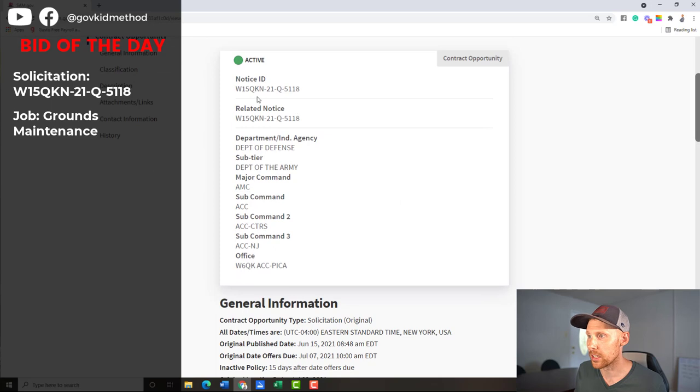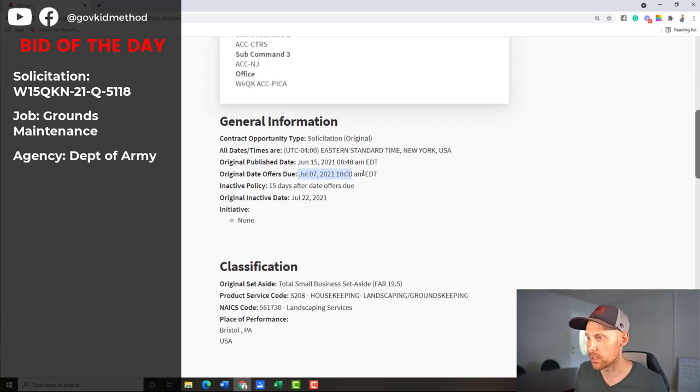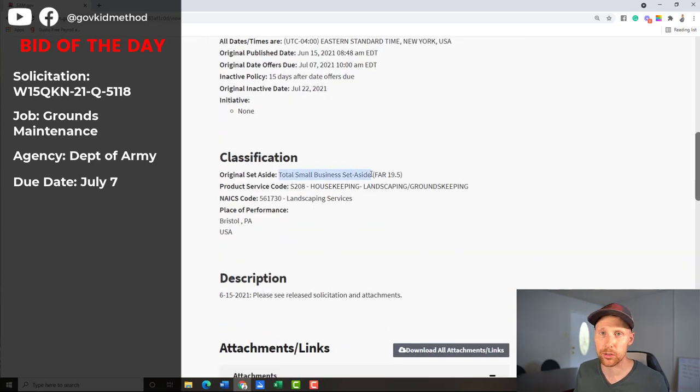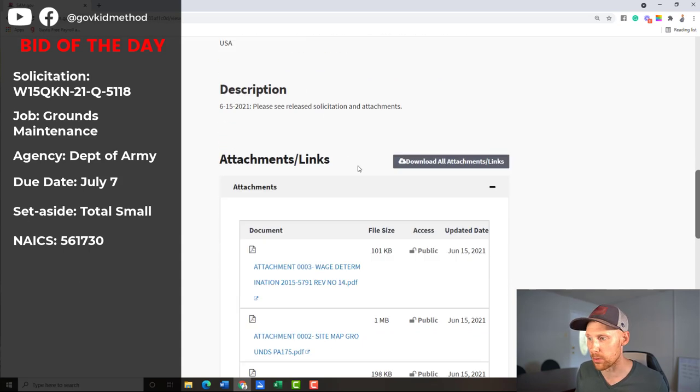This is solicitation number Q5-118, Department of the Army. July 7th is the due date, published today. It's a total small business set-aside, so as long as you're a small business you can bid on it. You don't have to be woman-owned, service-disabled vet, or have HUBZone — everybody can bid. NAICS code 561730 — landscaping services — and this is going to be performed in Bristol, Pennsylvania.